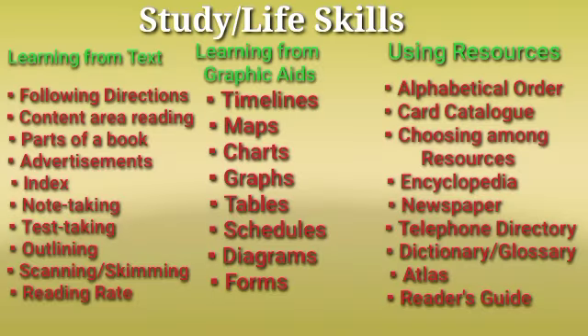The following are the classifications of study life skills listed in this module. These study life skills are classified into three groups: learning from text, learning from graphics, and using resources. Under learning from text, we have following directions, content area reading, parts of a book, advertisements and index, note-taking, test-taking, outlining, scanning, skimming, and reading rate.